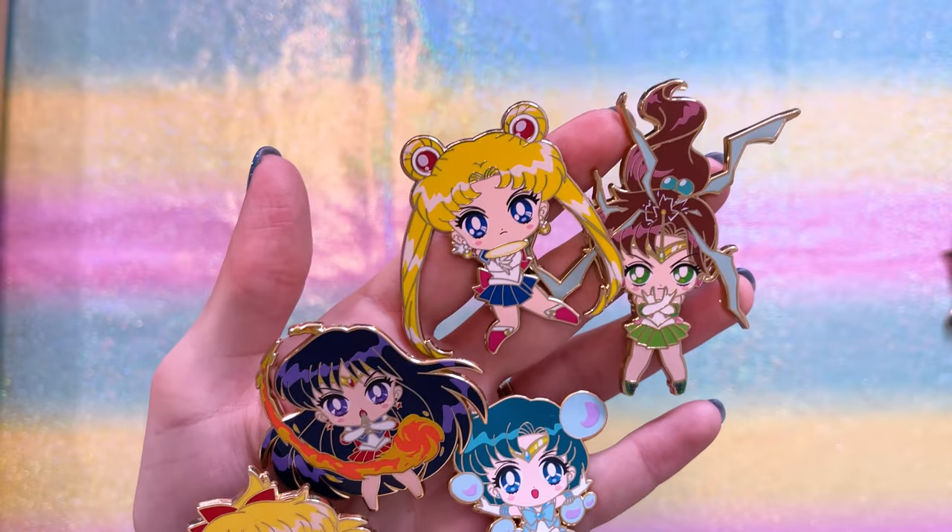We also have the five inner guardians in their attack poses as chibis.